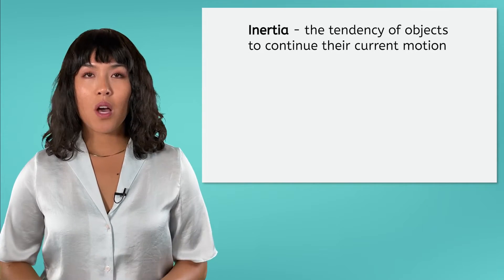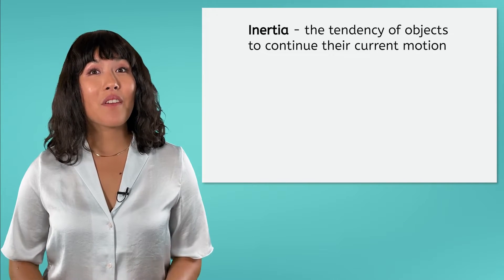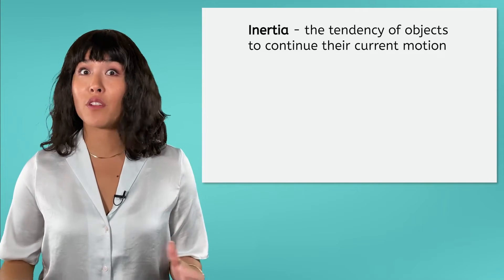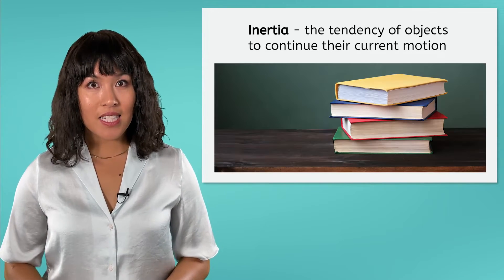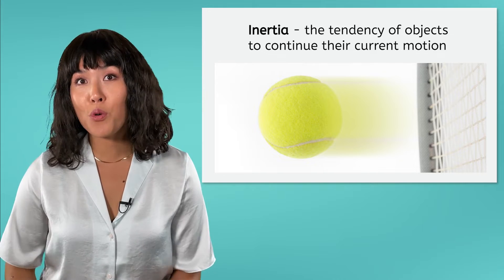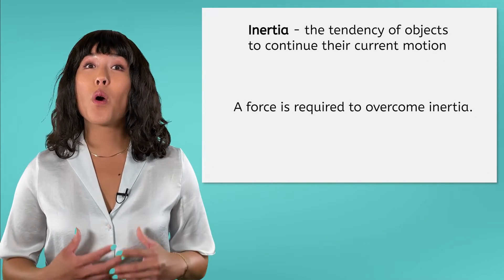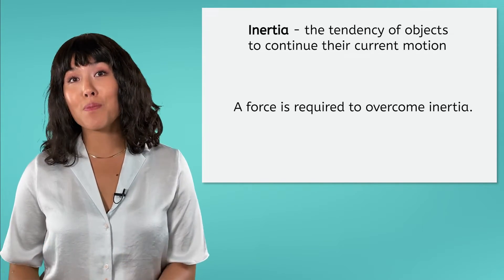Newton's First Law is sometimes called the Law of Inertia. So what exactly is inertia? Simply put, it's the tendency of an object to keep doing whatever it's doing. Inertia causes objects that are sitting still to keep sitting still, and objects that are moving to keep moving. A force is required if we want to overcome the inertia of an object and make a change to its motion.